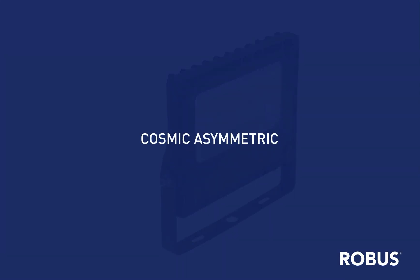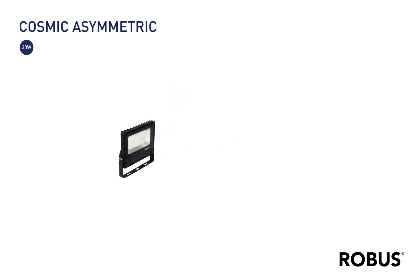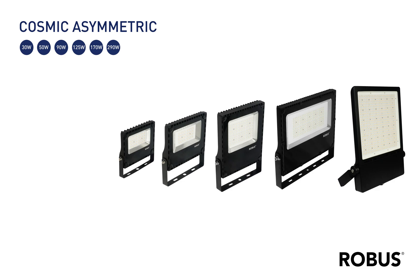Whether you supply them, install them, or need them for your own space, LED floodlights offer a high-powered lighting solution that not only boosts your security but could also slash up to 50% off your energy bill.